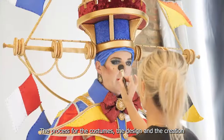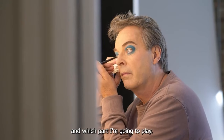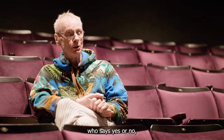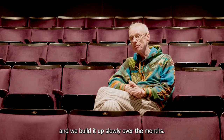The process for the costumes — the design and the creation — begins with Michael Harrison choosing which panto we're going to do and which part I'm going to play. From there we collaborate together; I have ideas and I send them in to Michael who says yes or no, and we build it up slowly over the months.